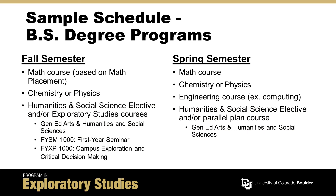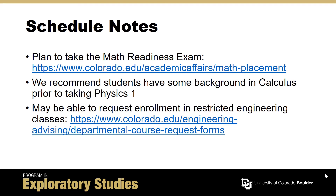You may also wish to take an exploratory studies course such as FYSM 1000 or FYXP 1000 to enhance your fall semester schedule with an interesting class taught in a small, supportive environment. All students in the Program in Exploratory Studies are required to take the math readiness exam. Your placement from this exam will determine your ability to register for pre-calculus or Calculus I, and we recommend you prepare prior to taking the readiness exam.